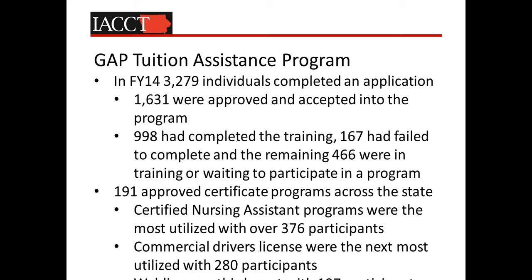In the past fiscal year, we served just under 3,300 individuals that at least completed an application statewide. 1,600 were approved and accepted — about a 50% acceptance rate. This program was not designed to be an entitlement program; it was designed to have a fairly strenuous eligibility threshold to ensure that participants have a very high degree of ability to complete the programs. We have 191 approved short-term certificate programs across the state. Our top three programs in the last year were certified nursing assistants, commercial truck driver CDL Class A licenses, and welding certificates.